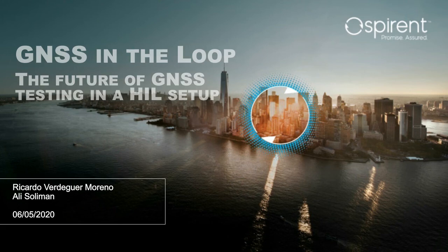Hello everyone, thank you for attending today's webinar: GNSS in the Loop – the Future of GNSS Testing in a HIL setup, presented by Spirent Communications. I'm Jess Biedman, marketing manager and moderator. Our speakers are Ali Solomon, business development manager, and Ricardo Vediga Moreno, product manager. This webinar is being recorded and available on demand. Please submit questions using the Q&A tab on the right.